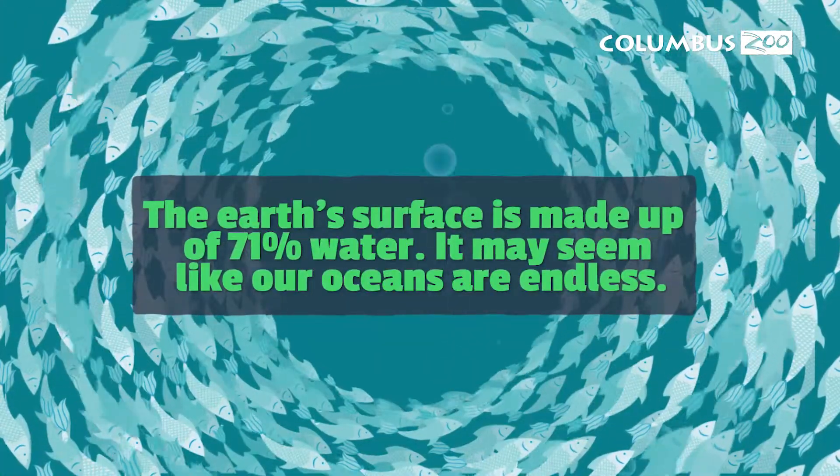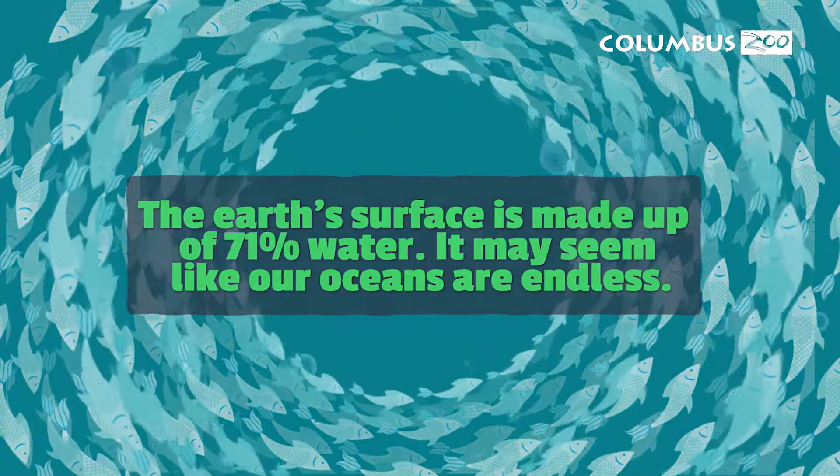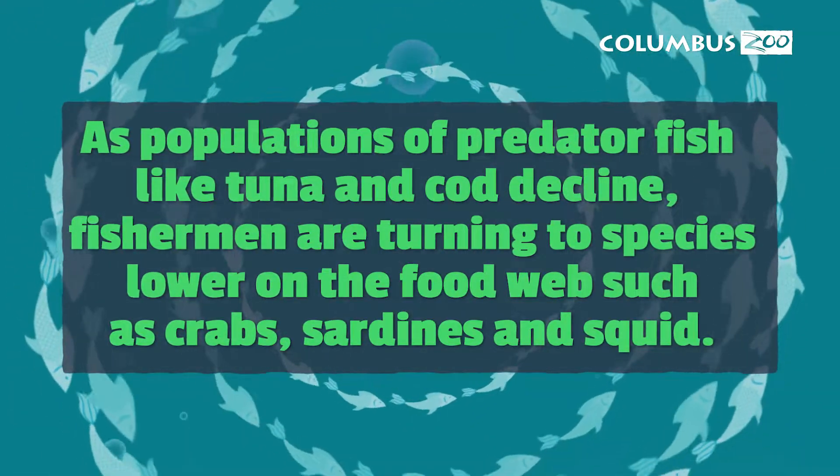One of the biggest problems threatening our oceans is overfishing — catching fish faster than they can reproduce. Many fish populations are dwindling, and this can cause a chain reaction harming other animals that are dependent on them, as well as marine habitats.